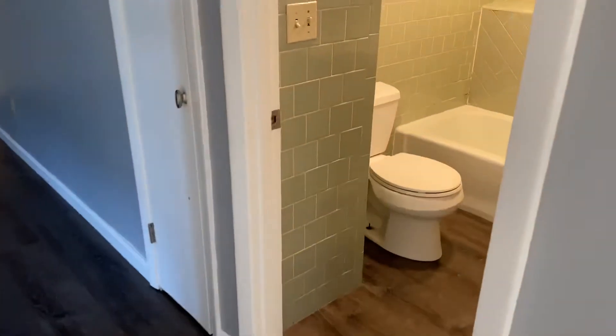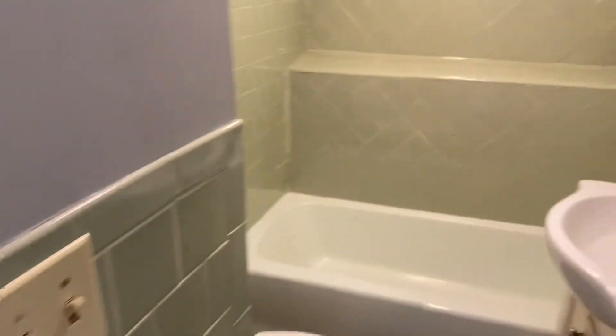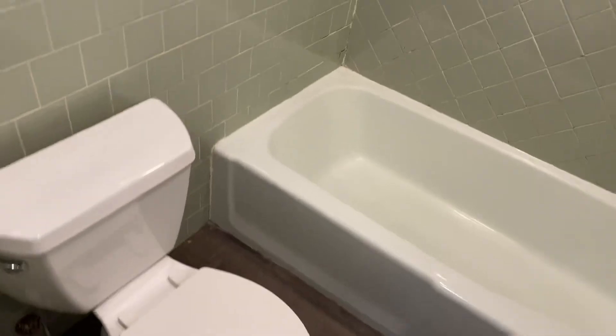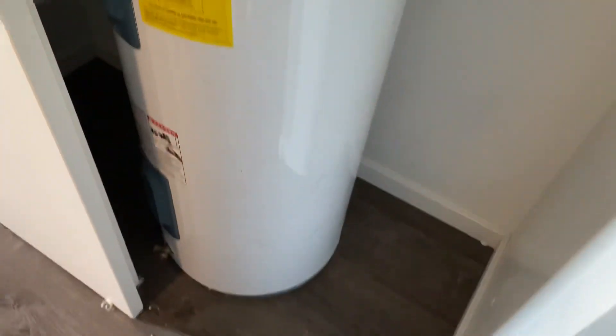Straight ahead across the little hallway we have the bathroom — tiled all around pretty much, same laminate flooring. You have a nice vanity medicine cabinet and a big, decent-sized tub. There is also another closet — a utility closet — with your water boiler, so definitely no shortage of hot water should be experienced in this unit.